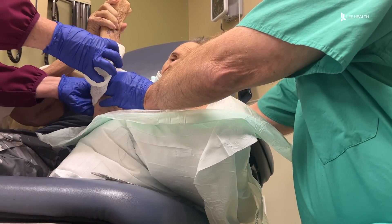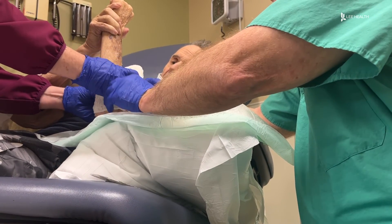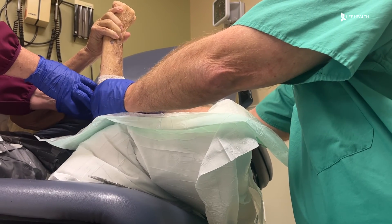Helping patients get back to doing what they love sooner. By being more aggressive — cleaning the wound and putting this biologic — sometimes we have the wounds healed in seven to ten days rather than weeks.